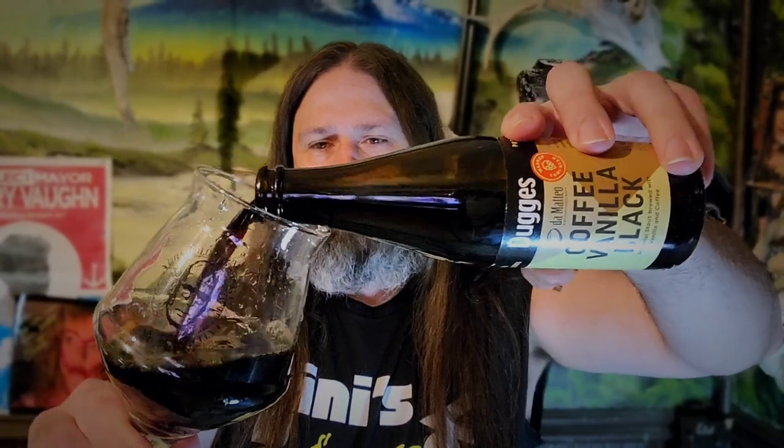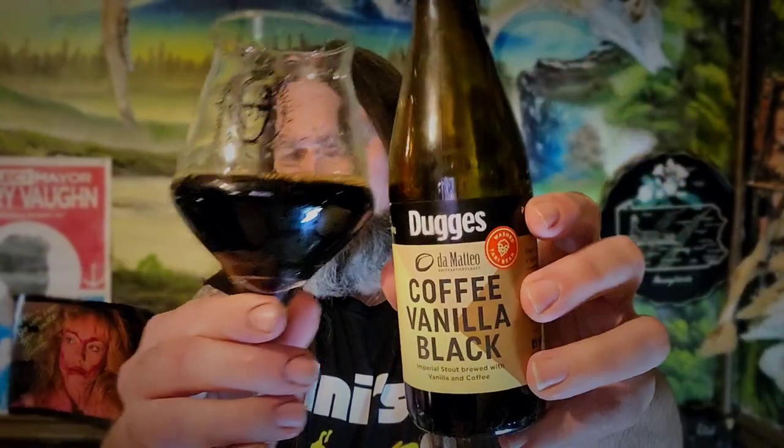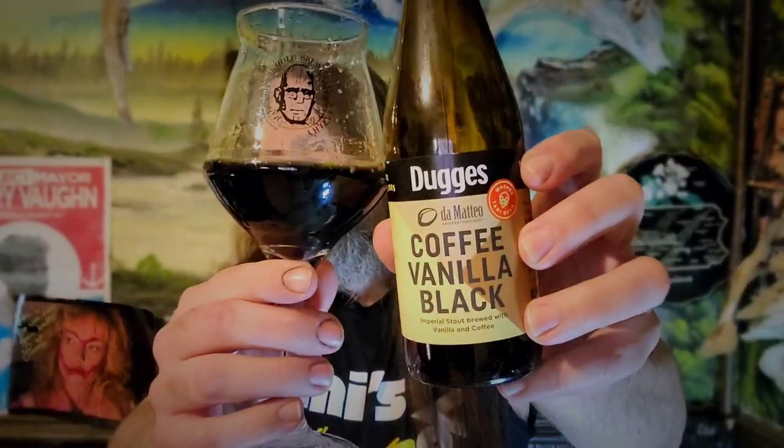Let's pour it out. All right, just about that much — sharing it. Sharing is caring. Let's get aroma on this one. This is Coffee Vanilla Black, all right, let's get to it.